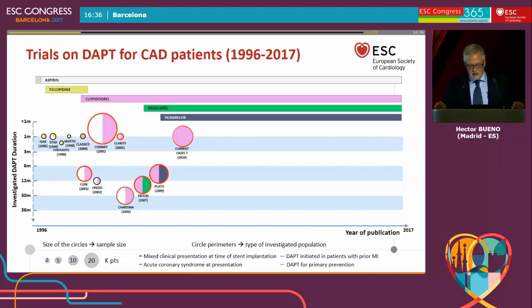It was in 2007 and 2009 when two new agents arrived. The TRITON and PLATO trials put prasugrel and ticagrelor on the table for patients with acute coronary syndromes. TRITON studied acute coronary syndromes treated with PCI, while PLATO studied acute coronary syndromes treated with either medical management, PCI — which was the majority of patients — or CABG.